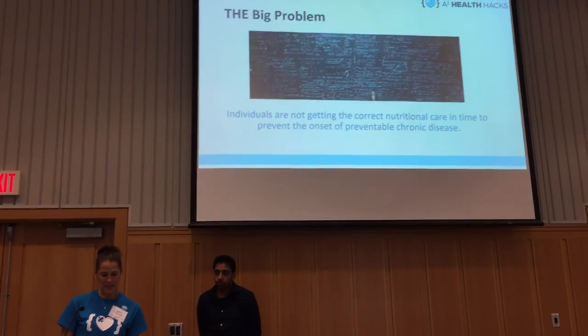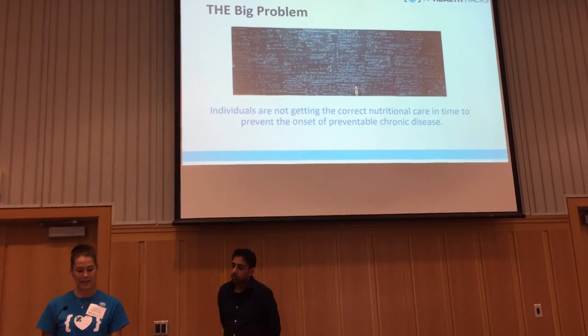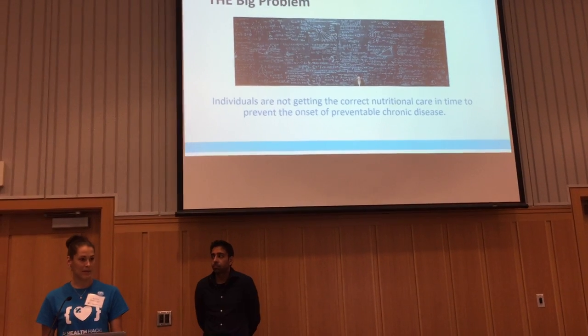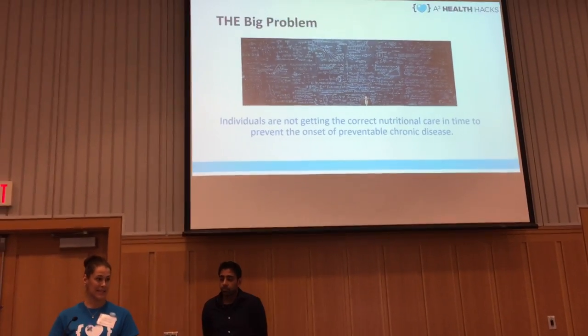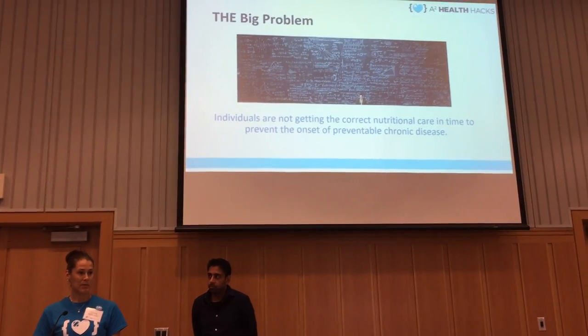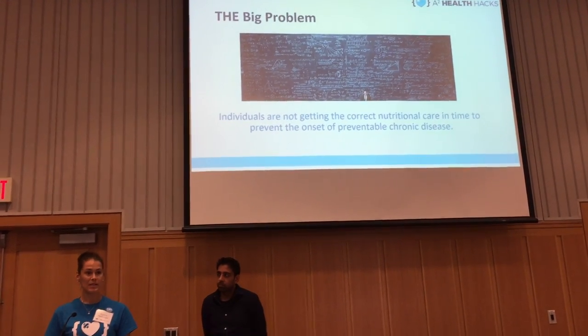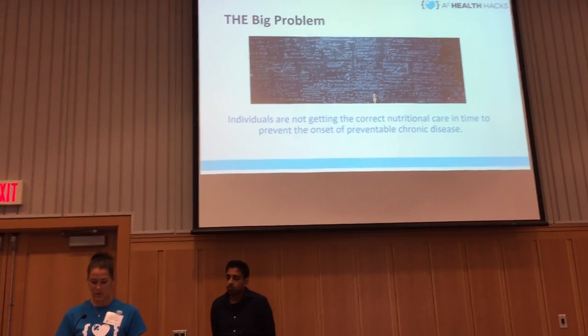With that said, the big problem is that individuals are not getting the correct nutritional care in time to prevent the onset of preventable chronic disease. Why is this? It could be because of time — primary care physicians just don't have the time. It could be cost — individuals cannot get access to nutrition guidance.